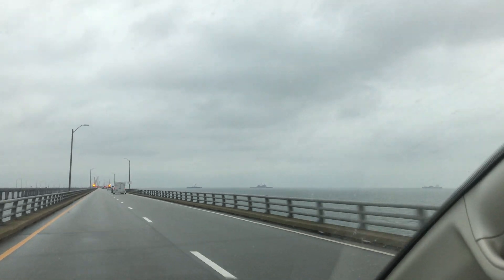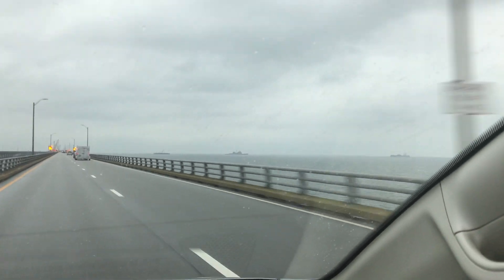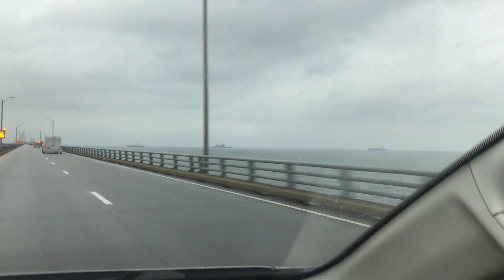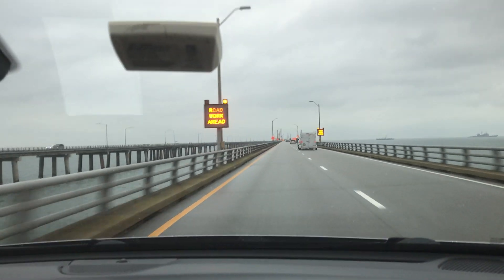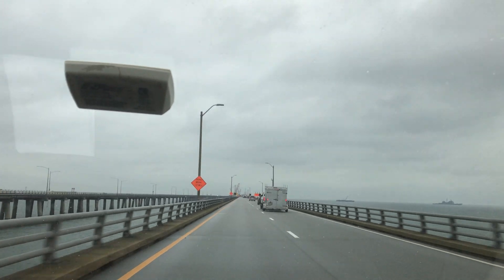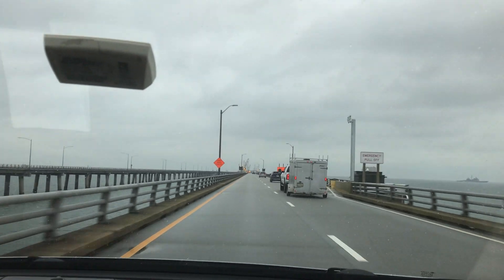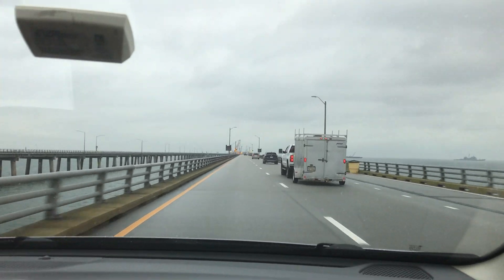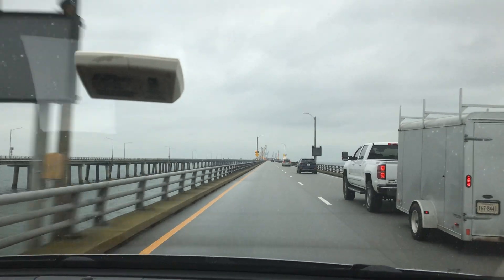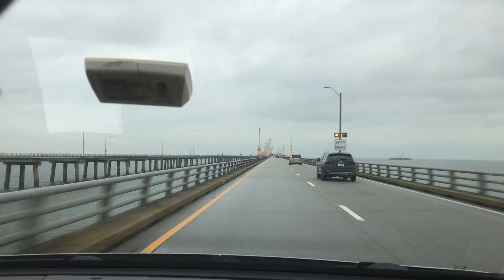Head over and look at those ships. There they are — two of them, three of them. This is a road work area ahead. Oh boy, lots of cranes. We're going up for the span.